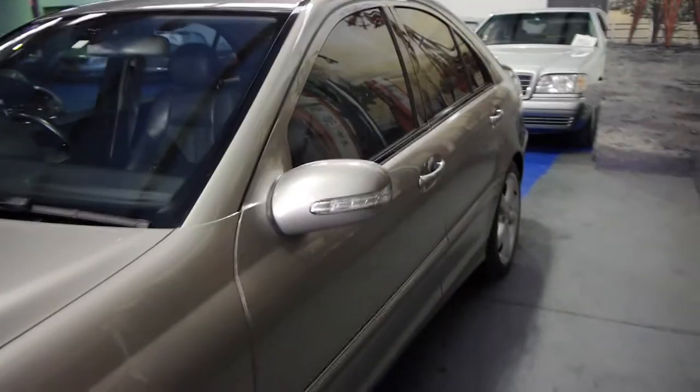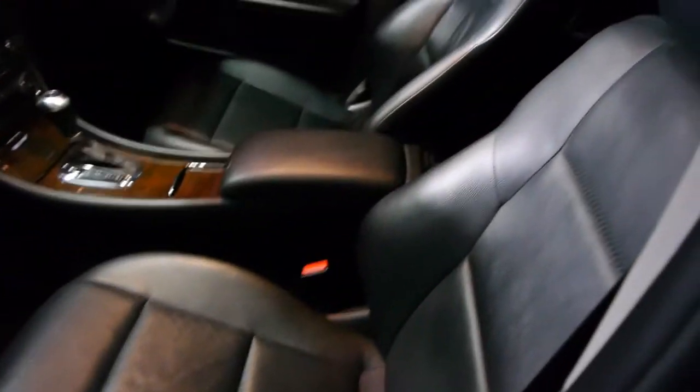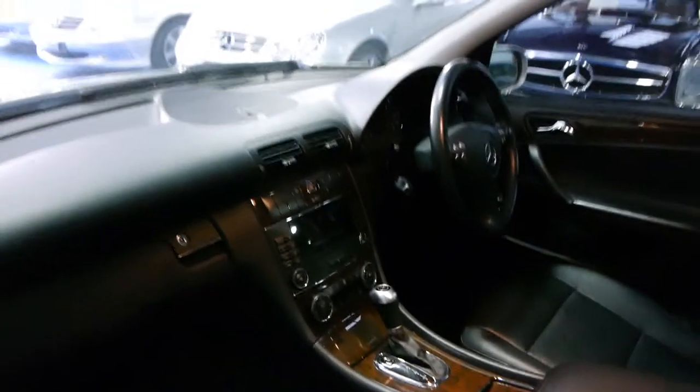We're looking at a 2 litre compressor Sport. So bigger, better, nicer alloy wheels. The interior is more advanced — you get full wood grain interior. This one has leather seats, so they're not that MB-Tex or Lex or whatever you want to call it — it's a full leather interior. The Sport gets you that aluminium coloured gear shifter.